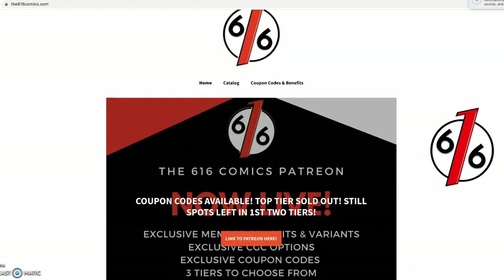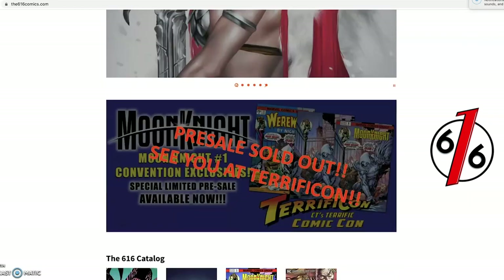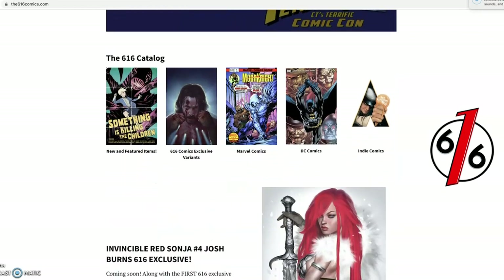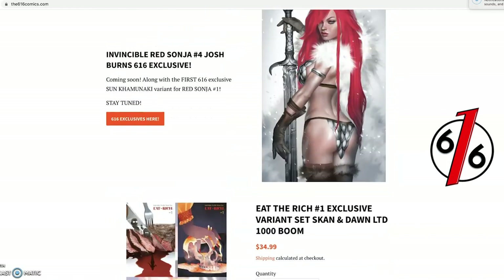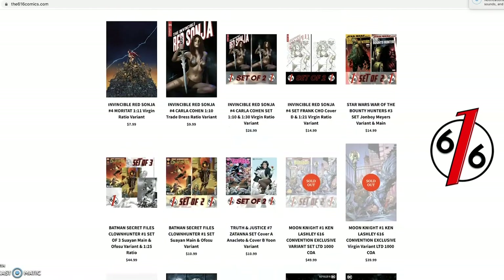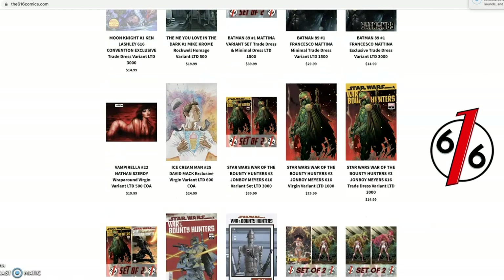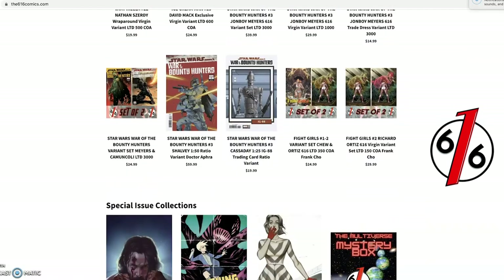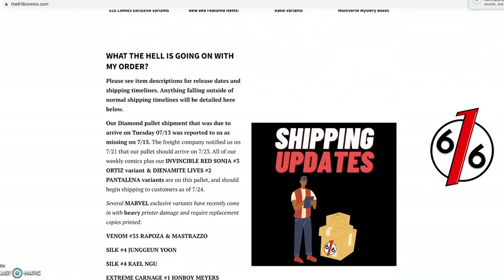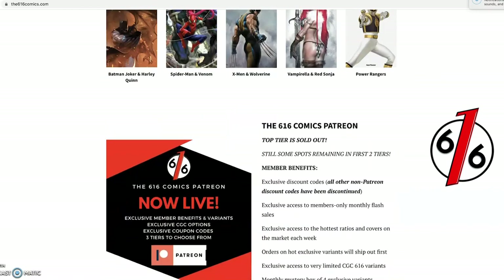We're talking about 616comics.com. Of course we're going to talk about them first — they're one of the very first sponsors of the Burke Family 54 Comics YouTube channel. The owners, John and Erica, are amazing and I've grown really close with them. They have some of the best customer service coupled with amazing exclusive variants, statues, ratio comics, and more. They have some of the best exclusives I've ever seen from Batman, Spider-Man, Venom, Power Rangers, TMNT, Indies, and more. Make sure you guys check out channel sponsor 616comics.com for all of your exclusive variant needs.